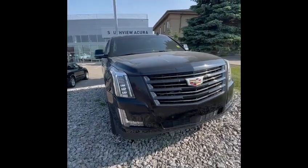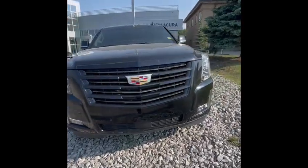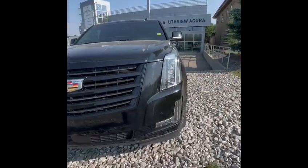Jazwant, Matt Fonch here at Southview Acura. Just want to show you this awesome Escalade.